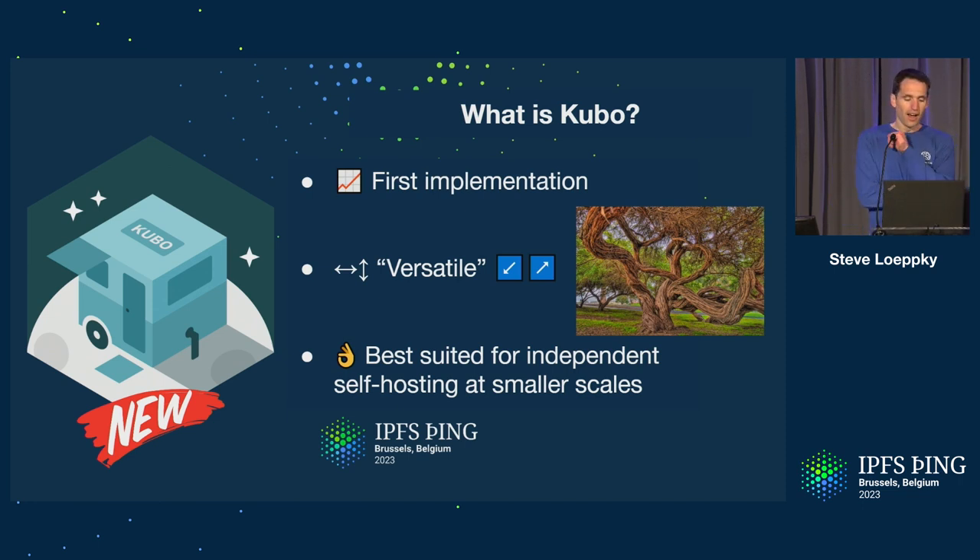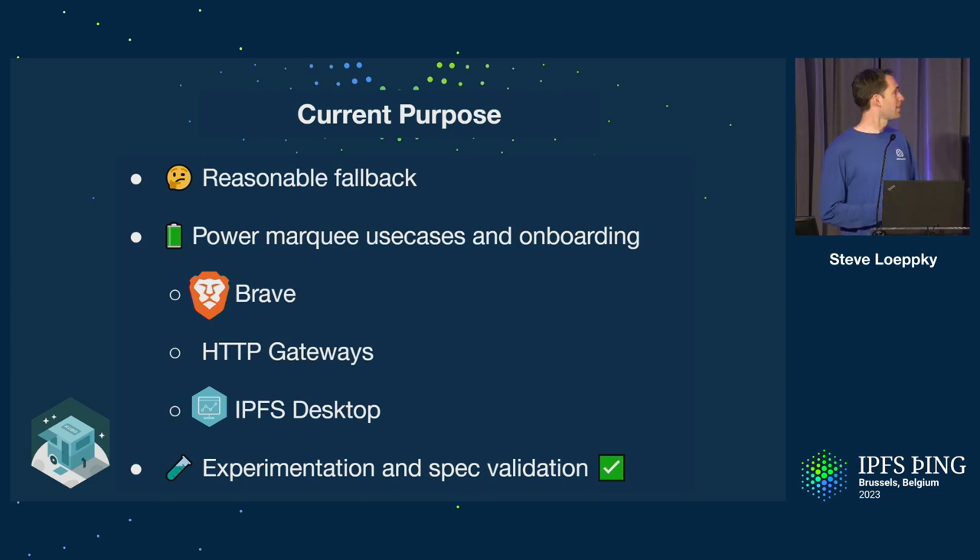That's what we're trying to emphasize with the new logo showing a camper — that independence and versatility that we believe Kubo can bring. In practice, Kubo as an implementation is in a lot of ways the fallback implementation if there isn't something else for you. But it does power some really marquee use cases and onboarding for the IPFS community.